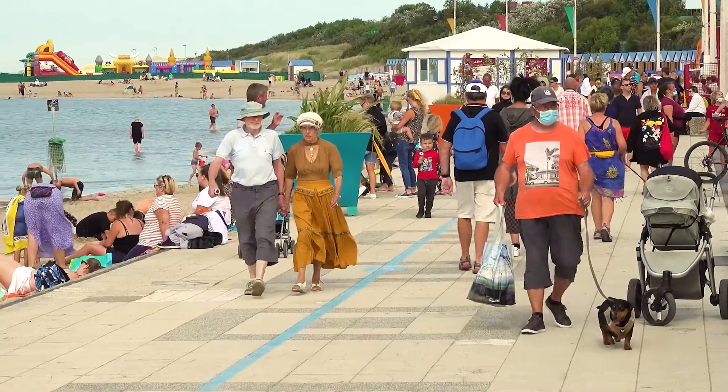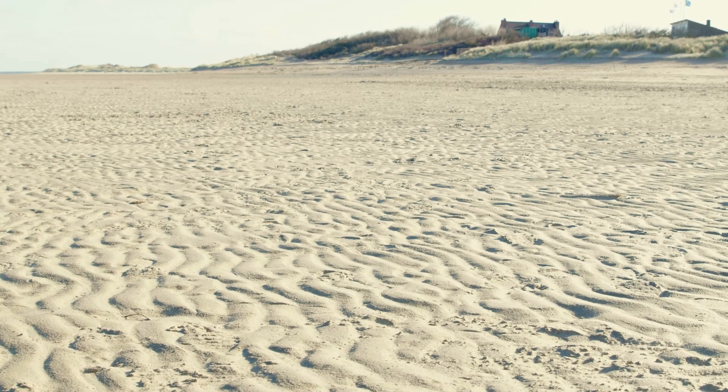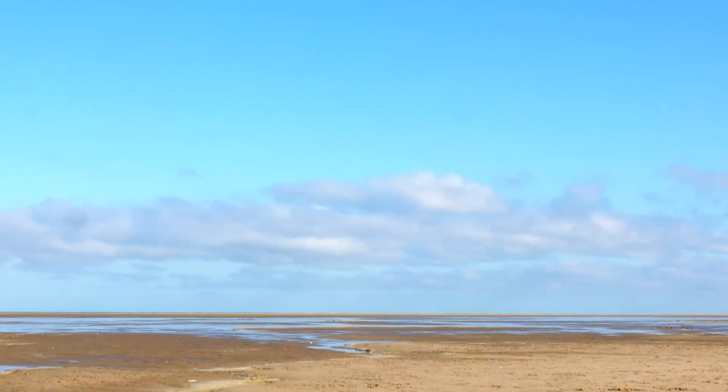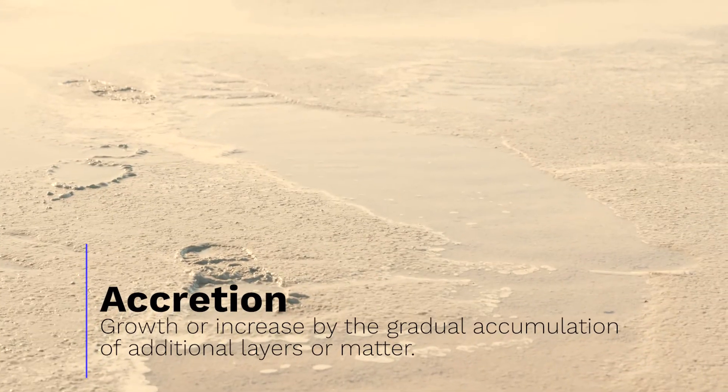Many other cities in the Côte d'Opal region suffer from constant loss of sand on their beach. Here at Gravelin, sand tends to accumulate. This is a phenomenon known as accretion.